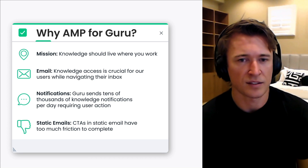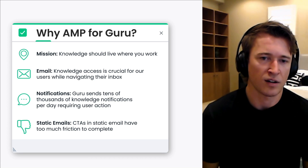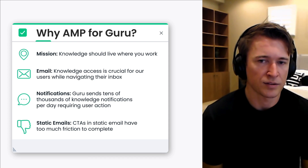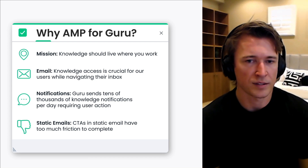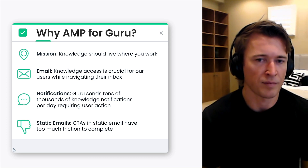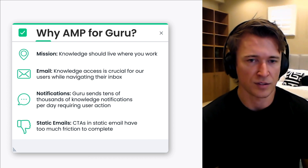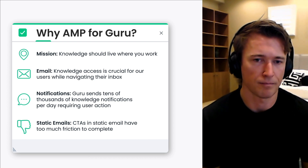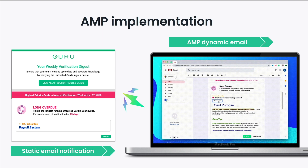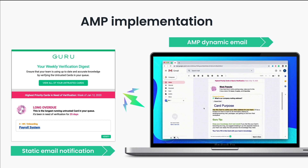Tens of thousands of these emails are sent each day, and while helpful, there were limitations to their effectiveness. Static emails are helpful for giving a user awareness of a necessary task, but they also require that user to navigate away from their inbox into our web app in order to review knowledge cards and take specific actions, so their workflow is interrupted. We decided to leverage AMP in hopes of alleviating this user friction, with the goal of fostering engagement within an email thread and reducing that context switching.